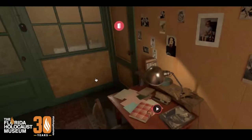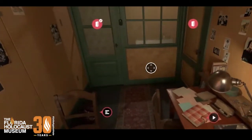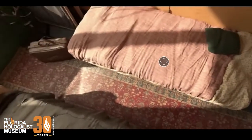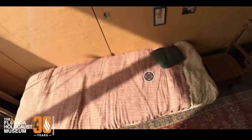This is the bedroom of Anne Frank and Fritz Pfeffer. This bed here was Fritz's and this bed here was Anne's. A chair had to be put at the end because she grew a lot, and eventually her feet hung off the edge of the bed, so they had to put a chair here for her feet.